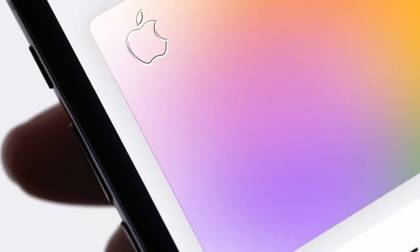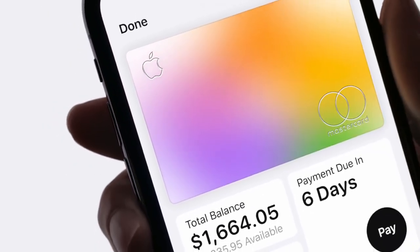This is AppleCard, a credit card created by Apple, not a bank. So it's simple, transparent, and private.